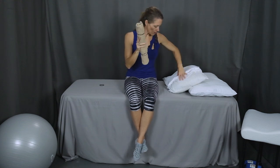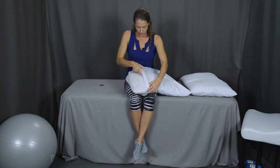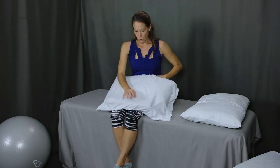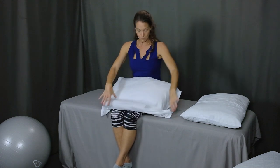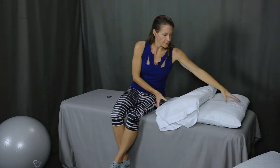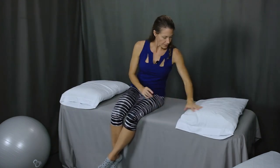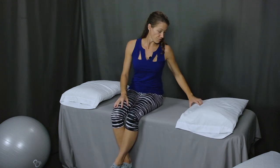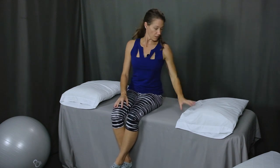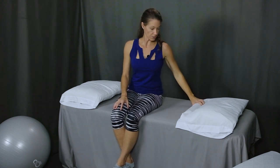You'll place this towel roll on the bottom edge of the pillowcase, just like this, and then go ahead and put the pillowcase back down. So now there's this sort of bump in the bottom of the pillow. When you lie down, you'll have this extra firm towel roll here. You want this to fit in the back of your neck if you're lying on your back, or the side of your neck if you're lying on your side.